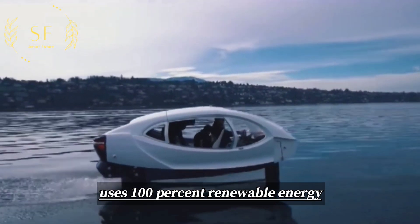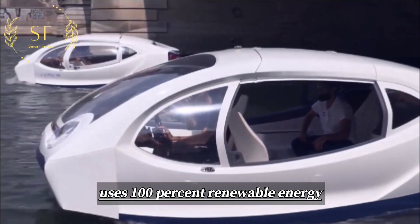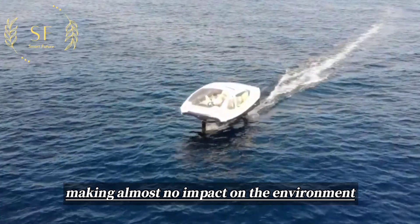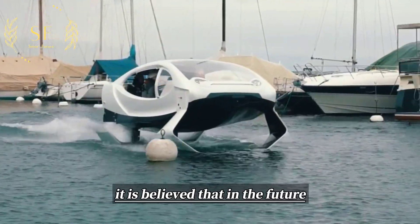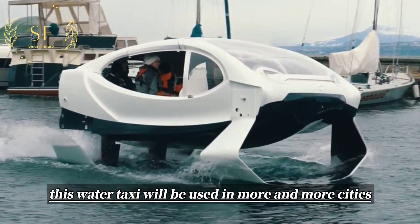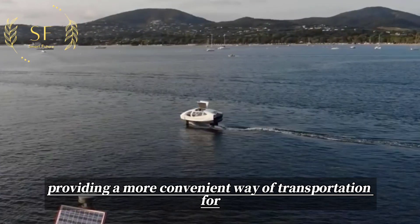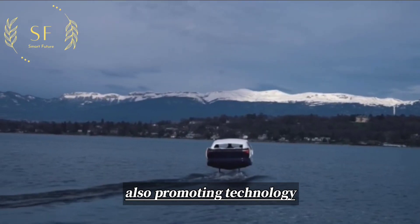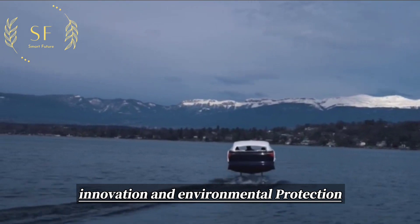Sea Bubble provides a new option for city transportation that is fast, affordable, and most importantly uses 100% renewable energy with zero emissions and noise pollution, making almost no impact on the environment. It is believed that in the future this water taxi will be used in more and more cities, promoting technology innovation and environmental protection.